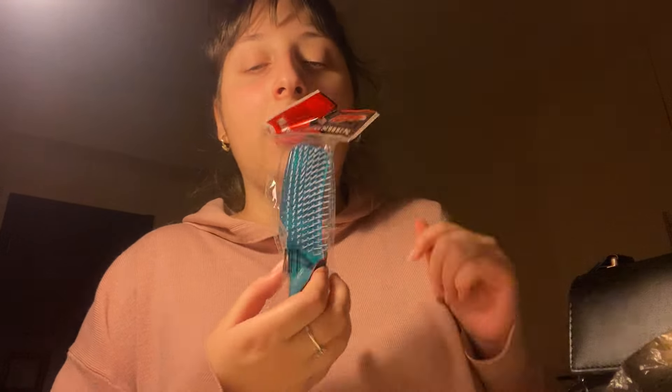The next thing that I got is this little hairbrush, especially for this purse, because my regular hairbrush wouldn't fit and I wanted a tiny one, so I got that. I think it's pretty cute.